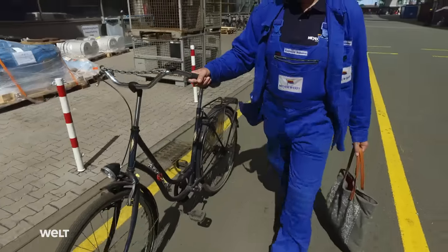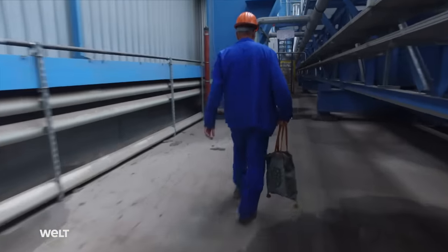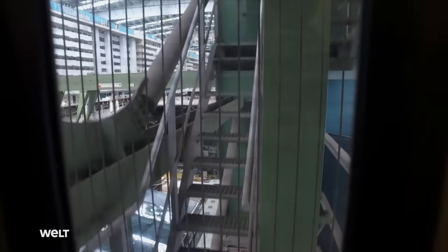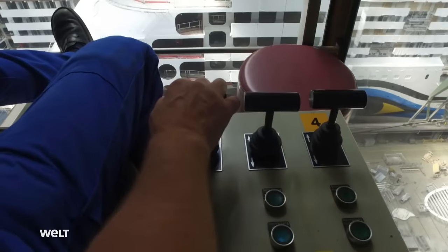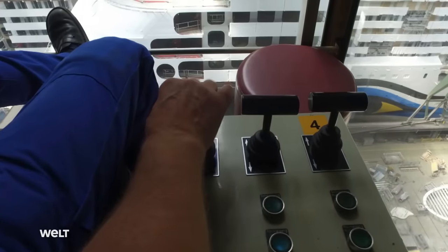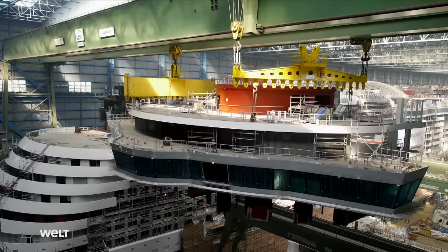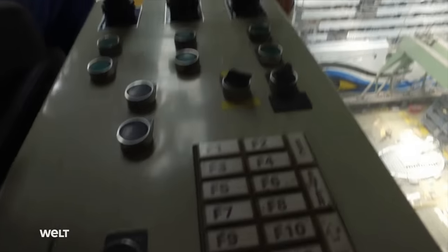Crane operator Reinhold Willems is on his way to his shift — today he'll be installing the bridge. He's the man with the uncanny instinct. Willems is the only one at the shipyard with his own elevator, which takes him up to his workplace 60 meters above the floor. On the right side are the levers for the hoists, in the middle is the main lift, and the right lever is for the sea side. With his crane, which he can control to the centimeter, Willems brings the 345-ton component into its exact position.